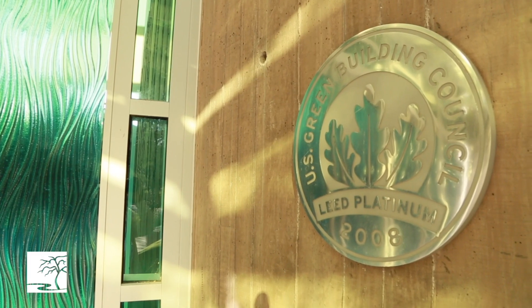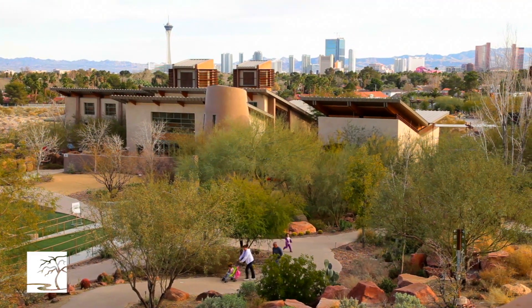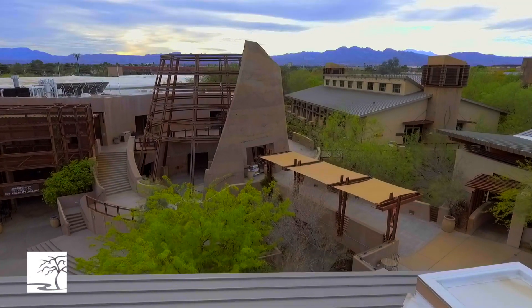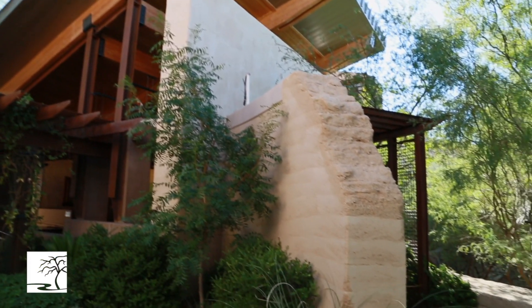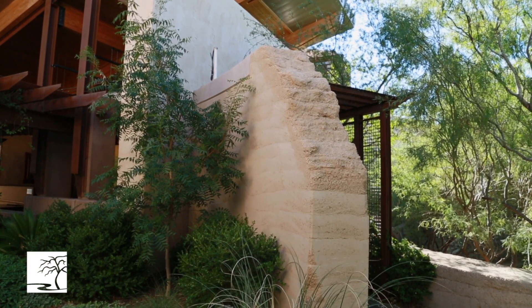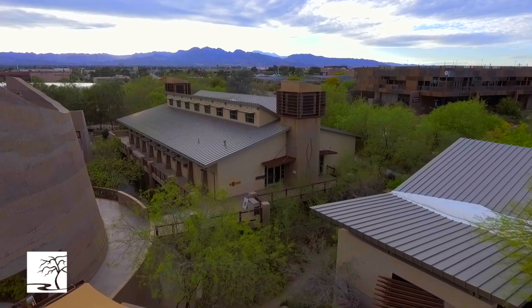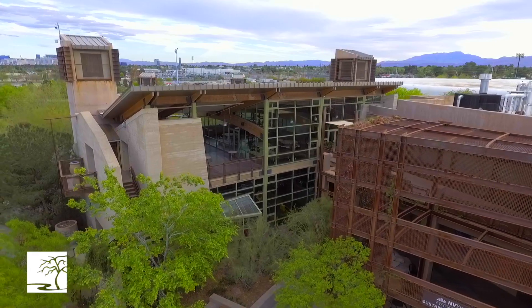The Springs Preserve has what we call LEED certification. LEED certification is basically put together by the architecture industry and the construction industry to give us a seal of approval in terms of the most sustainable buildings. When the Springs Preserve opened in 2007, we received platinum designation — the highest designation for sustainable buildings available at that time.